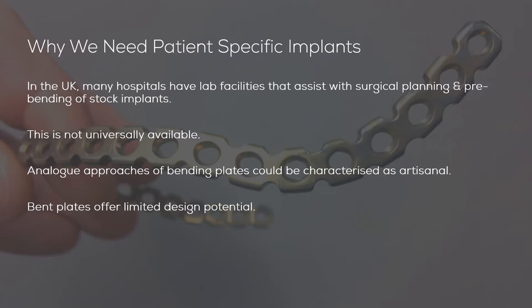It's worth reflecting on why we need patient-specific implants. Whereas in the UK, many hospitals have lab facilities typically attached to maxillofacial units that can assist with surgical planning and pre-bending of stock plate systems, this is not universally available. It's also worth noting that analogue approaches, such as the pre-bending of stock plate systems and sheet titanium materials, can be characterised as rather artisanal.